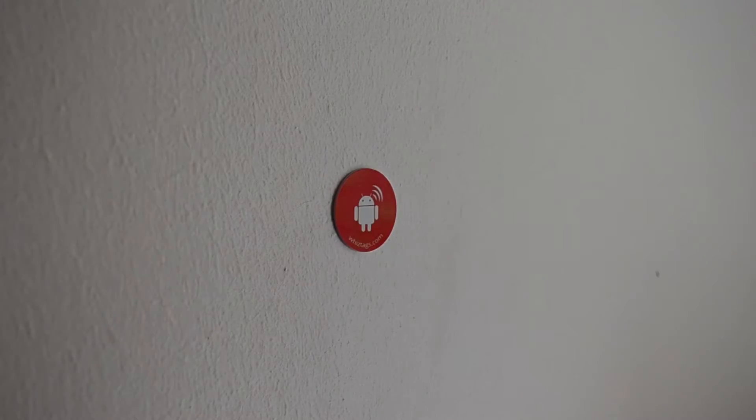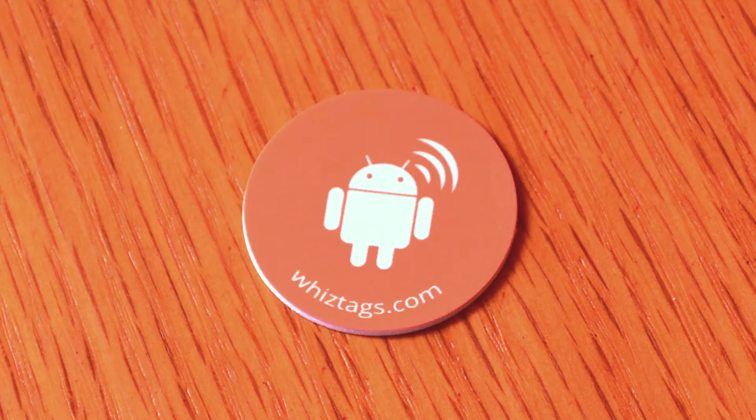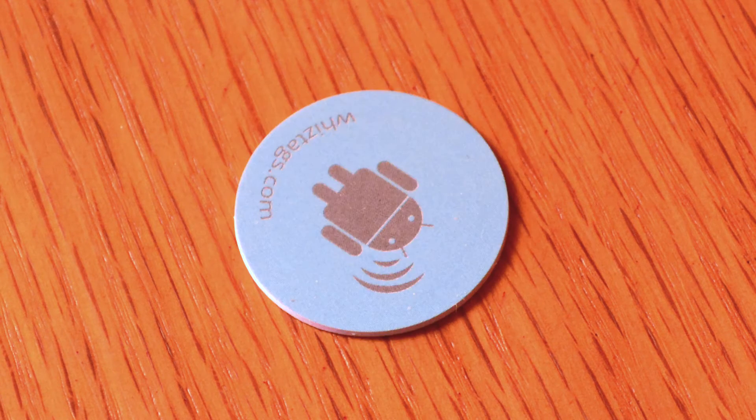The other one does the exact opposite. When I get home I pass my phone by the NFC tag and it triggers a task called 'Finally Home.' This turns on Wi-Fi, turns off Bluetooth because I don't need my watch, turns on synchronization, and sets the screen timeout back to 60 seconds.